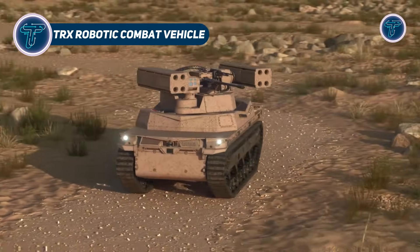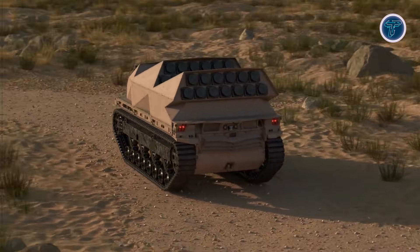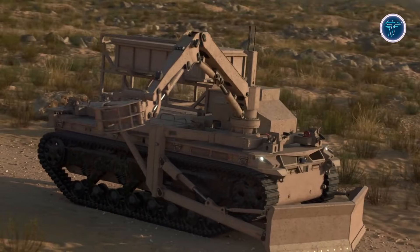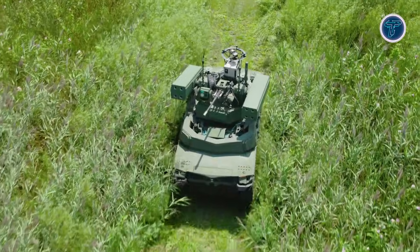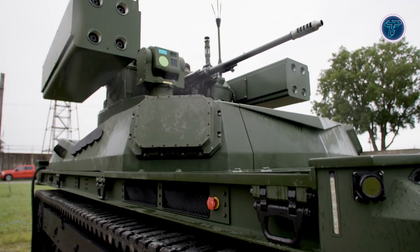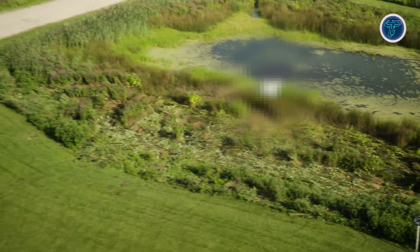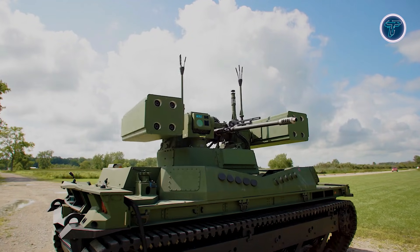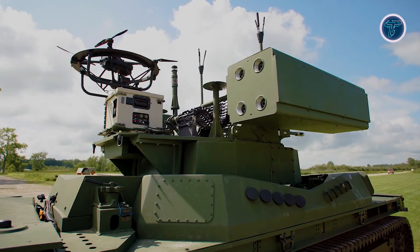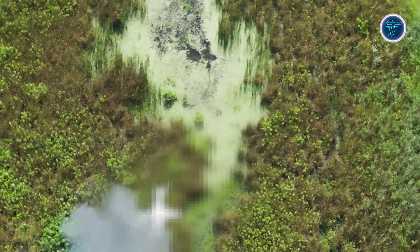The TRX Robotic Combat Vehicle is one of the most advanced unmanned ground systems developed for modern battlefields, created by General Dynamics Land Systems as part of the US Army's Robotic Combat Vehicle Program. This hybrid electric modular platform can carry payloads equal to its own weight, allowing it to deploy mission modules such as weapons, sensors, electronic warfare systems or resupply equipment without sacrificing mobility. TRX's multi-role design enables it to perform reconnaissance, direct and indirect fire support, counter-drone operations, obstacle breaching and autonomous resupply, all while operating in sync with conventional forces.